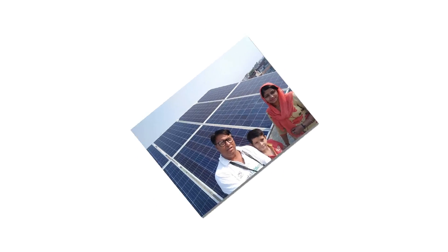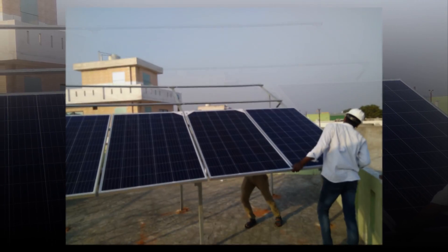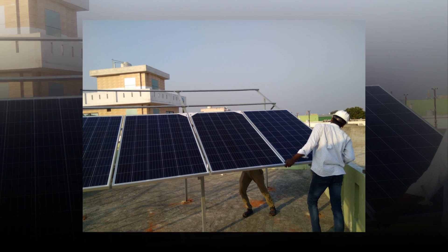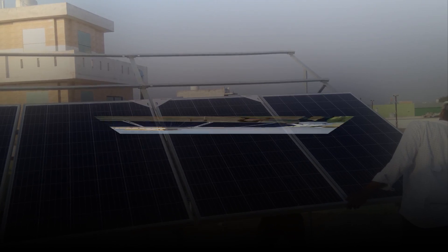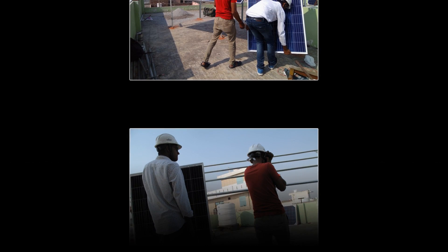How much area is required for installation of a 1 kW solar power plant? Installation of a 1 kW solar power plant would require 110 square feet, or 11 square meters, of shadow-free empty roof space.